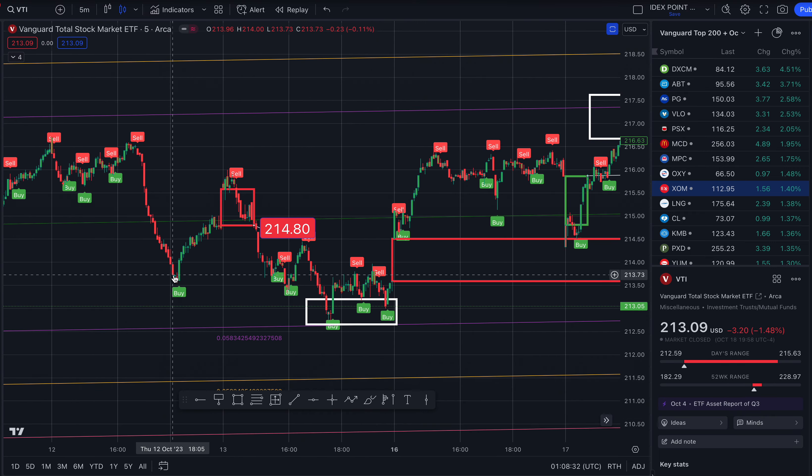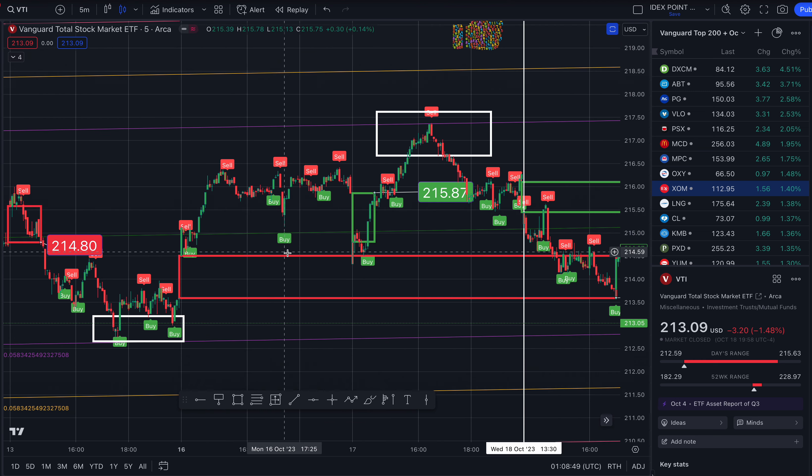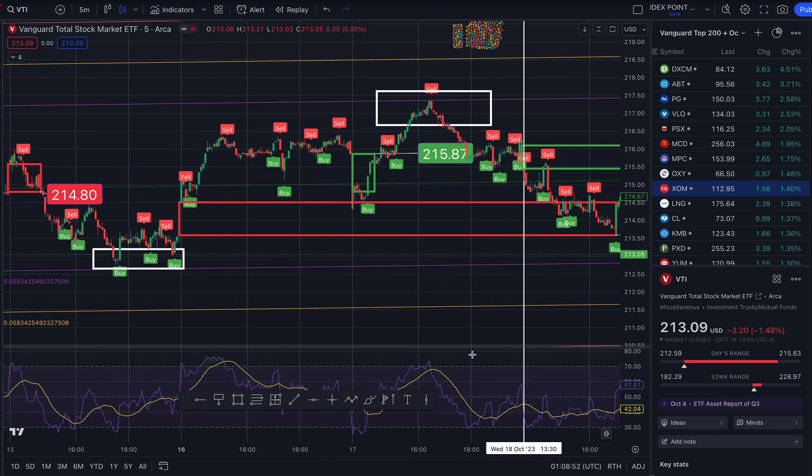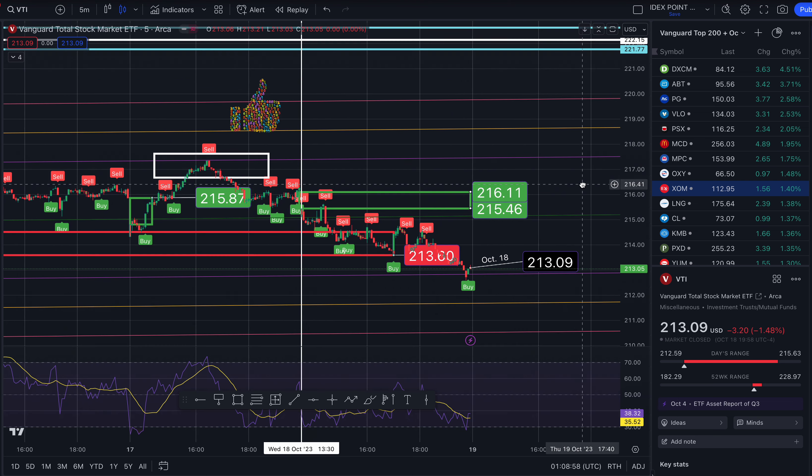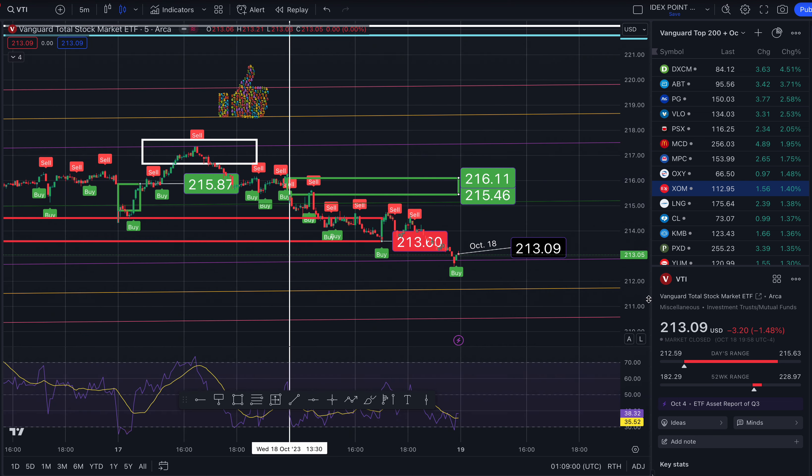From where we were previously, we moved up to resistance. And what happens at resistance? This is a clear take profit area. We ran up a little bit and then fell back down, then rode our way back up, and then back down to support. The RSI is at 38. I am in this for my mom and for myself as well.